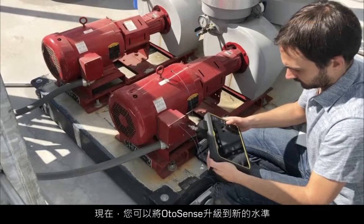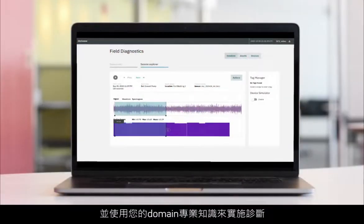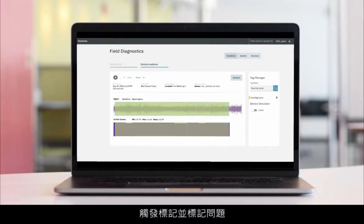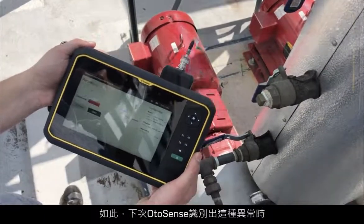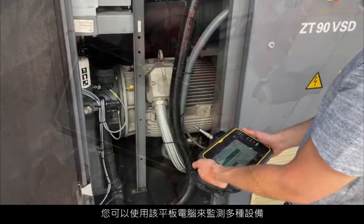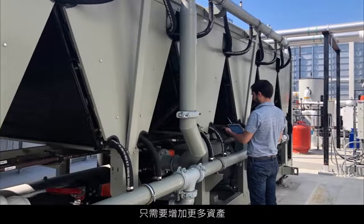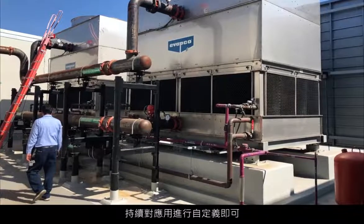You can take OtoSense to the next level and leverage your domain expertise to perform diagnostics. Use the recordings that triggered an anomaly flag and label them once you've found what the issue was, so that next time OtoSense identifies this anomaly, it will be able to tell you straight away what the issue is. The same tablet can be used to monitor multiple types of equipment — simply keep customizing the application by adding more assets and repeat the same process to build their corresponding models.